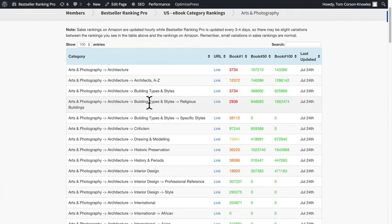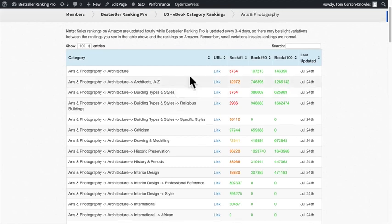Architects A to Z is another subcategory within that category. The actual category you select when choosing your bestseller list on Amazon is going to be the subcategory — the last one you see. So like Building Types and Styles — that's the category you would select or ask Amazon to select for your book. Here you can see the book rankings — the bestseller ranking of the book in the number one spot in this category has a bestseller rank on Amazon of 3,734.